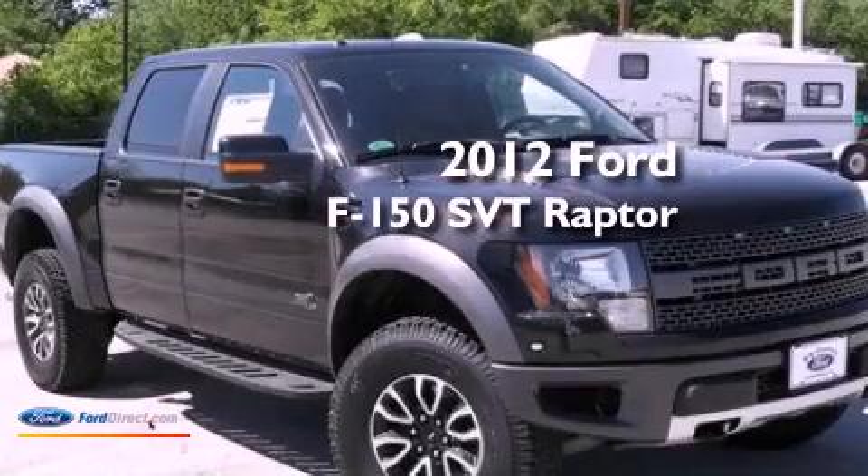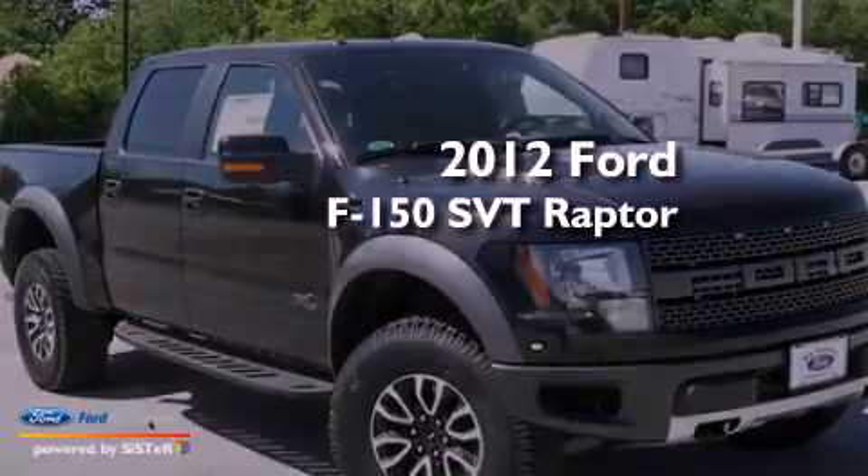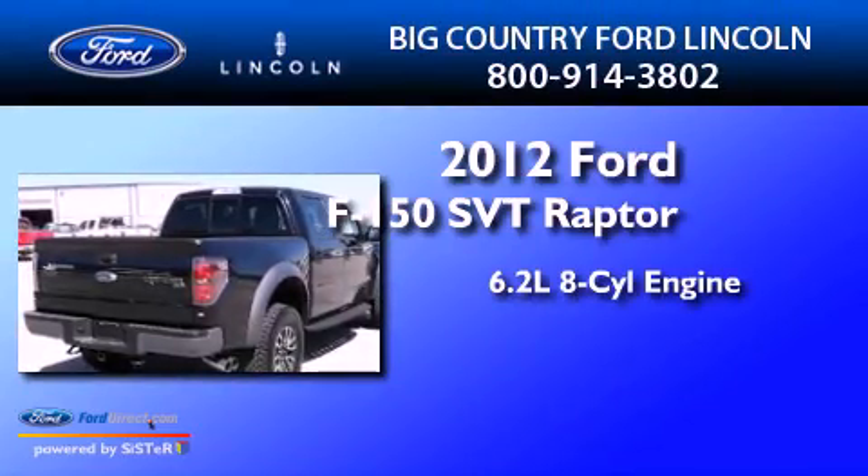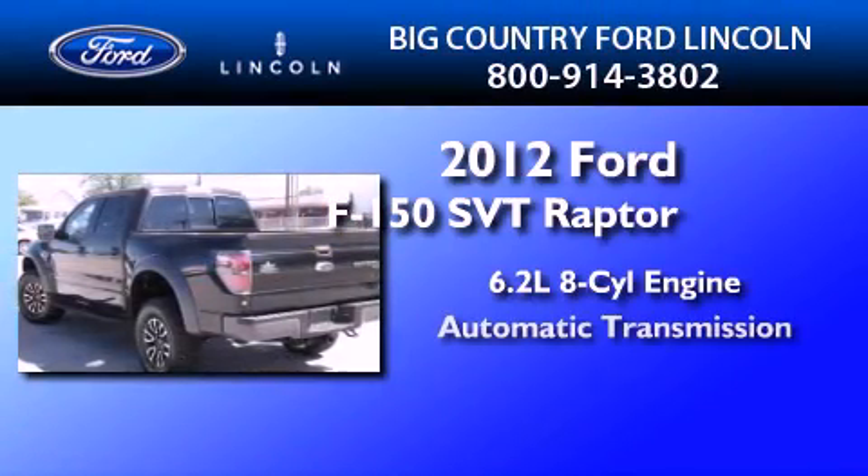This is a brand-new 2012 Ford F-150 SVT Raptor. It has a 6.2-liter eight-cylinder engine and an automatic transmission.